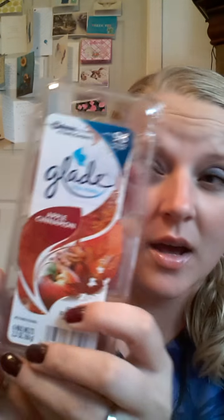Then she sent me some Glade Wax Melts. She knows that I love apple cinnamon, so she sent me some of those. And this smells so good because I have smelled these before.